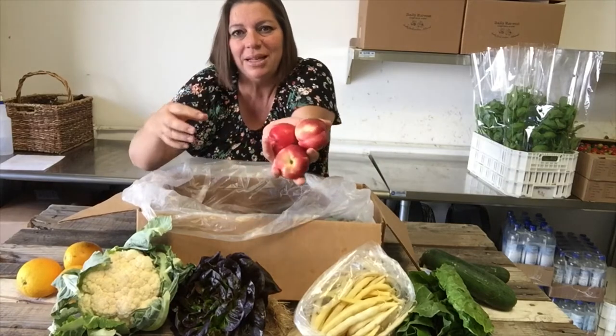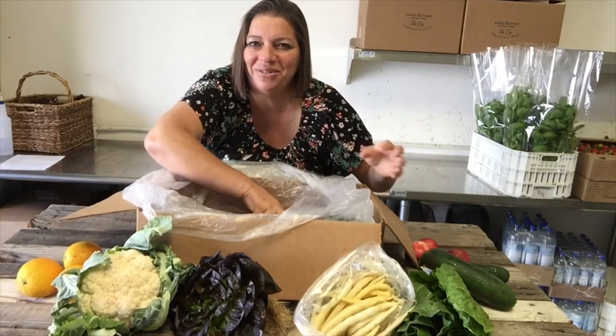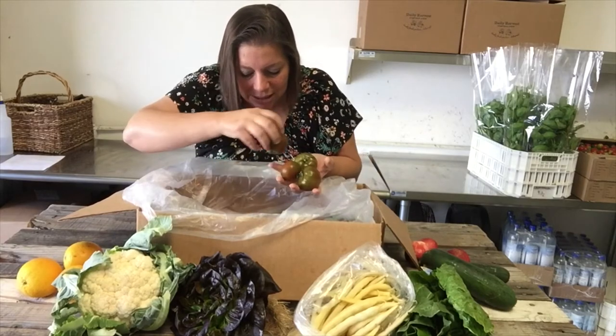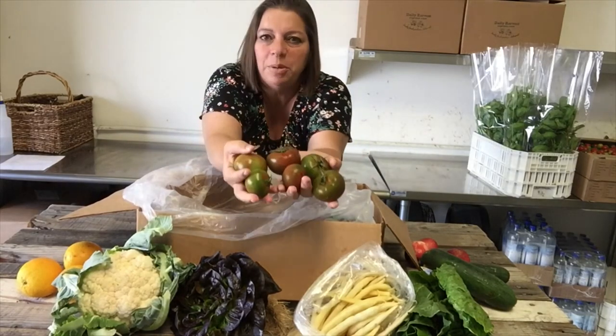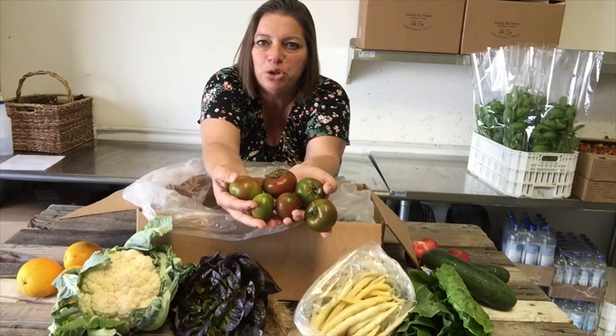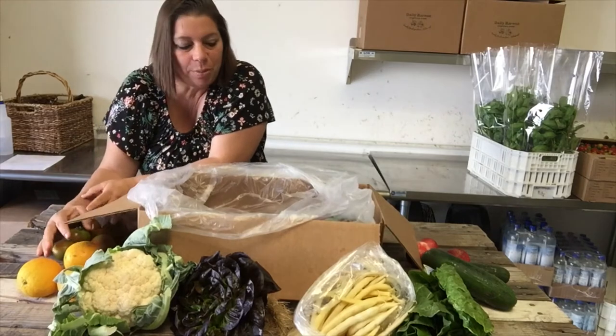We've got some nectarines and I believe these are white — you might get some yellow ones because I know we had yellow ones as well. And tomatoes this week are what some people call Kamado. They're power nutrient tomatoes. So those are coming in your fruit and veggie box.